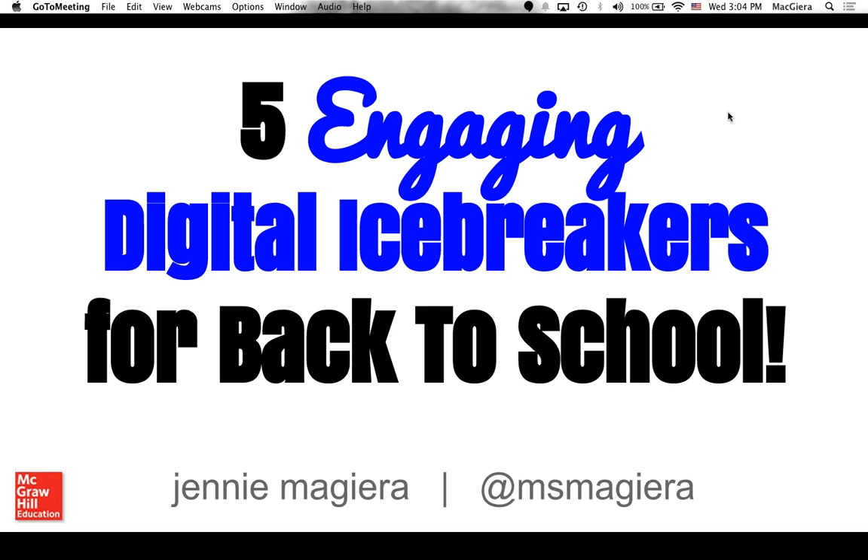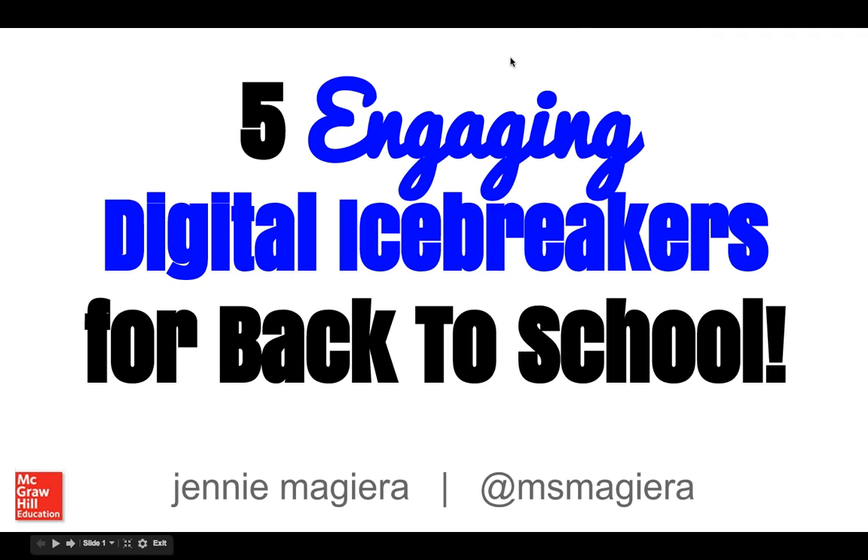Hi, everyone. Thanks so much for joining us today. I see some familiar names, so thanks for those of you who have been following on this webinar journey together. We had one of these last week and we have another one next Wednesday, so I'm glad to see that I haven't scared you away yet.